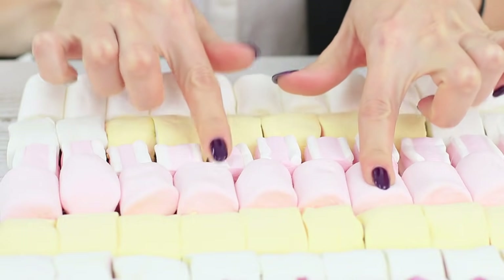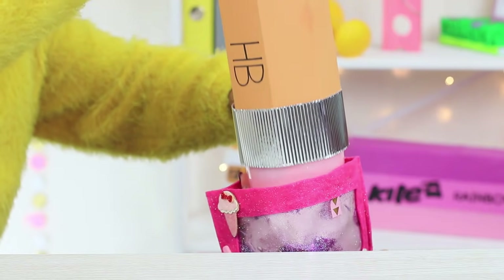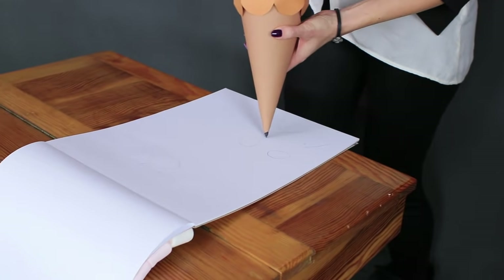A marshmallow notebook? A pen with a candy filling? A huge slime whiteout? And a giant jelly eraser? Watch out that our giant school supplies don't hold you hostage!